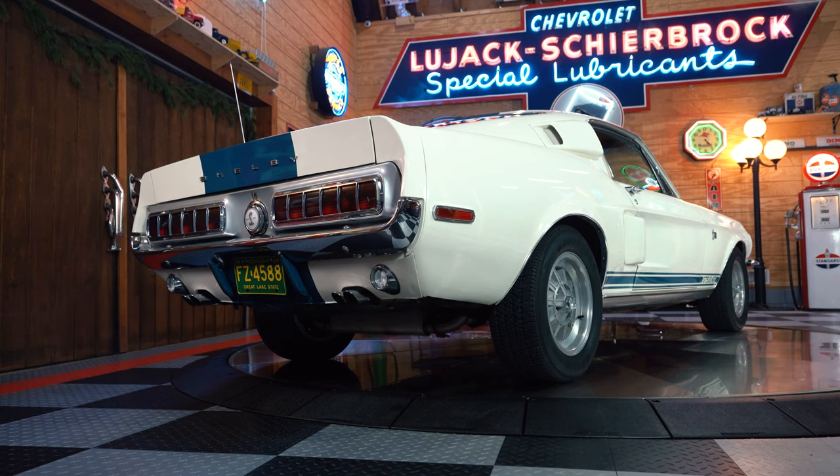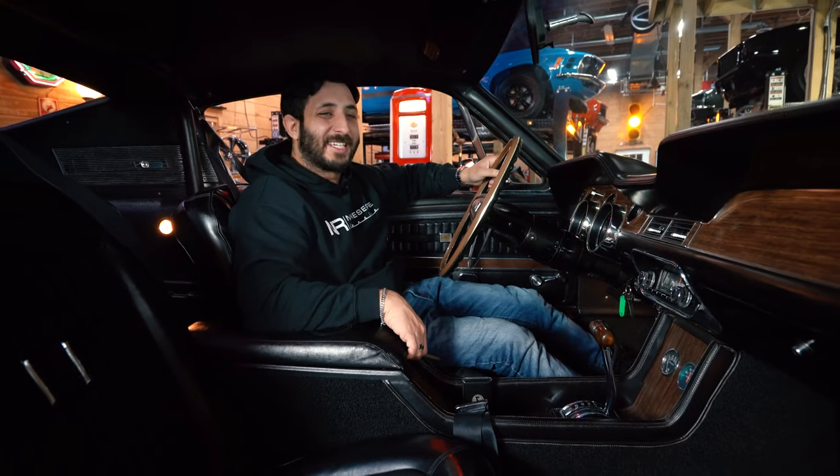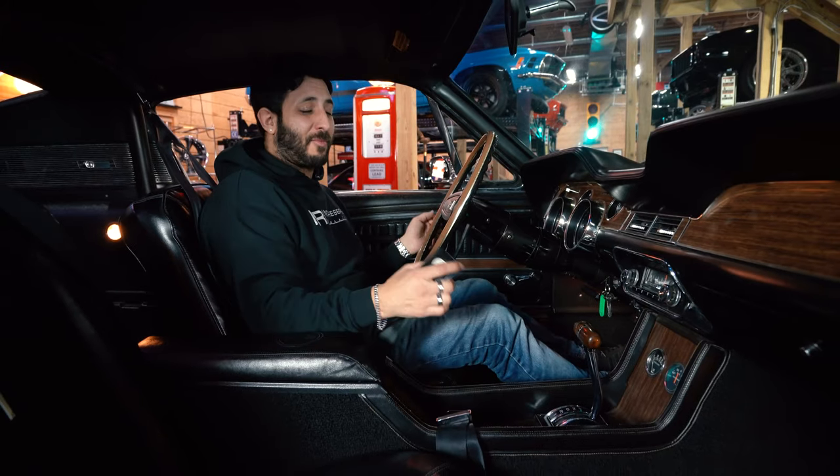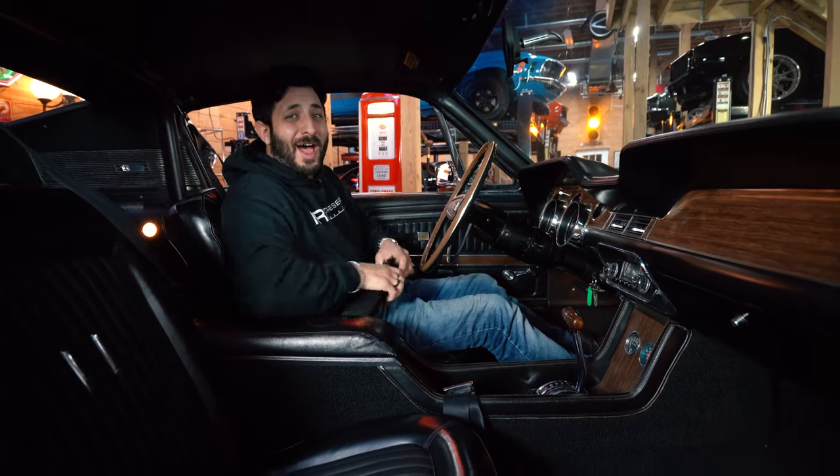Nice and easy to start up. I hear those ponies. This is the king of the road. I don't know about you guys, but I'm ready — so let's get strapped inside and go for a ride.